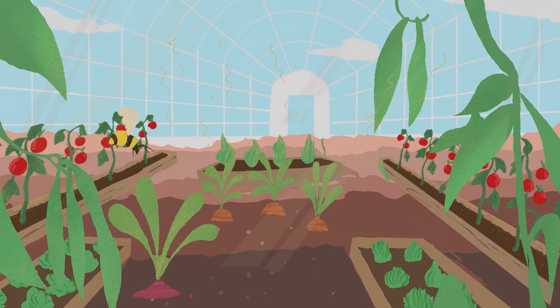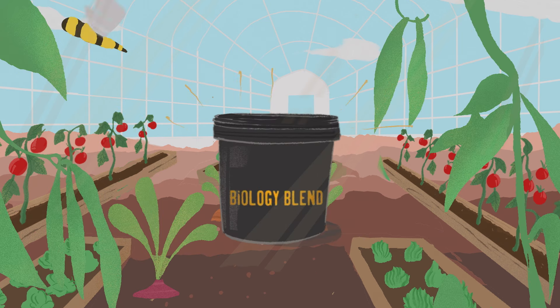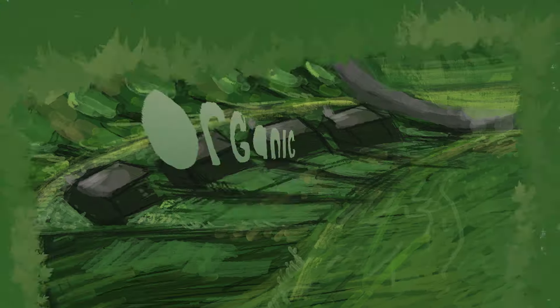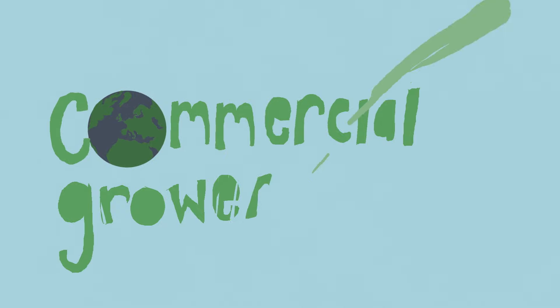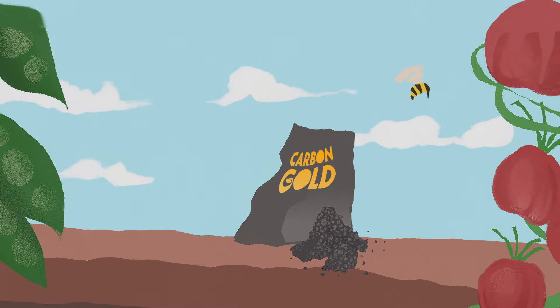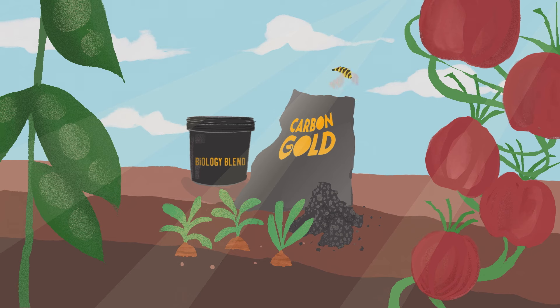Our most potent crop growing product is Biology Blend, which is like organic rocket fuel used by both organic and conventional commercial growers. It's also good for the environment. In other words, biochar — it's carbon gold.